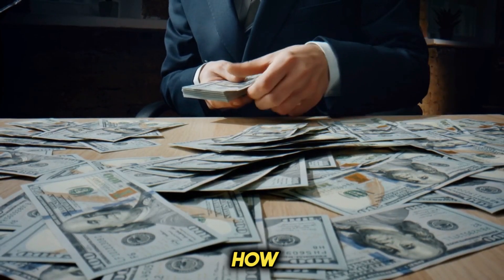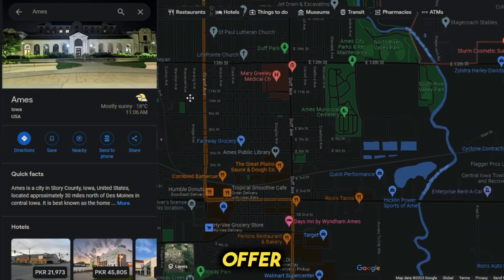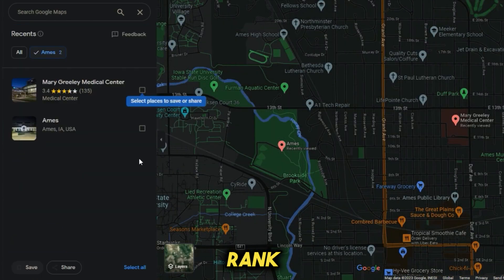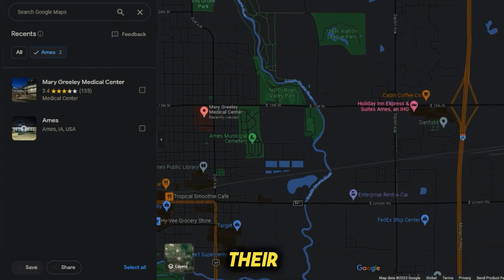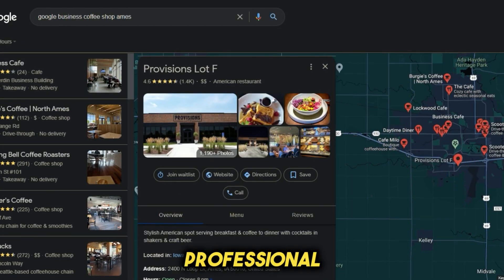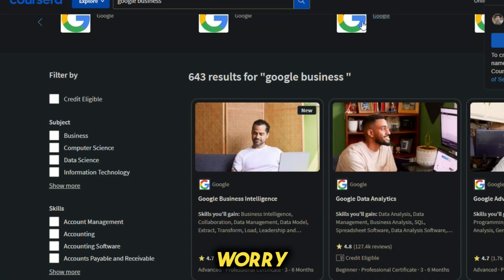Now let's talk about how we're going to make money. We'll offer our services to these businesses, helping them be discovered by the right audience, rank higher in search results, claim their business profiles, and make their profiles look professional. You might be thinking you don't know much about Google Business Profiles or how to do all of this — don't worry, we have a solution.